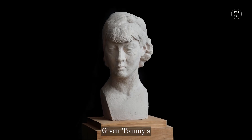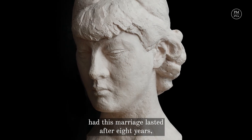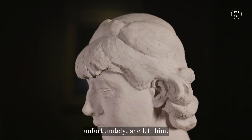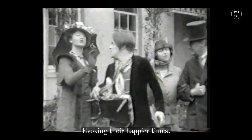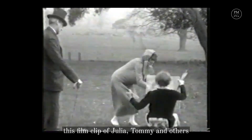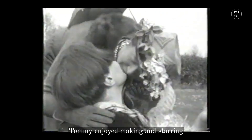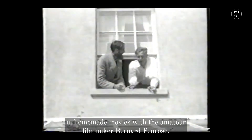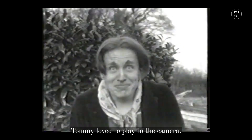Given Tommy's massively Dionysian tendencies, it would have been a miracle had this marriage lasted. After eight years, unfortunately, she left him. Evoking their happier times, this film clip of Julia, Tommy and others dates from one of their trips to Hamsbury. Tommy enjoyed making and starring in homemade movies with the amateur filmmaker Bernard Penrose. Also quite a thespian, Tommy loved to play to the camera.